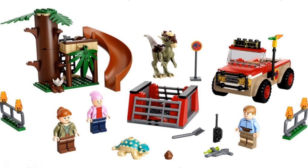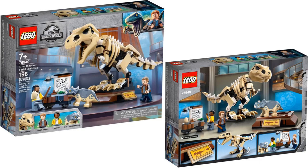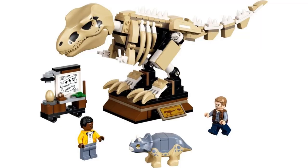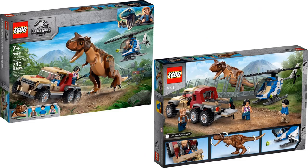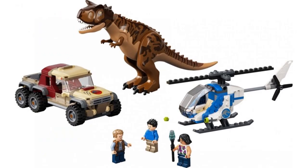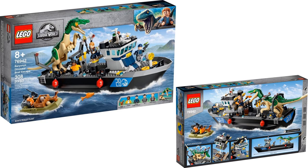There are the figures and the set. Set number 76940 is the T-Rex Dinosaur Fossil Exhibition — pretty cool. Then you have set 76941, the Carnotaurus Dinosaur Chase with the chopper, a vehicle, and a couple figures. And one more: set 76942, the Baryonyx Dinosaur Boat Escape.